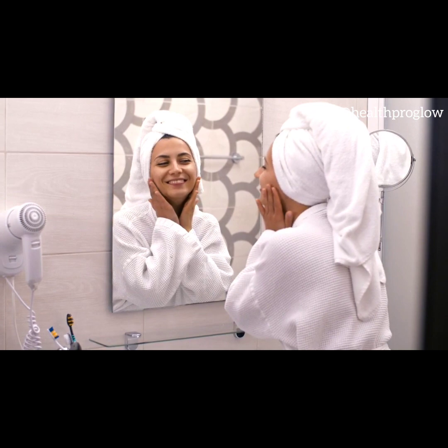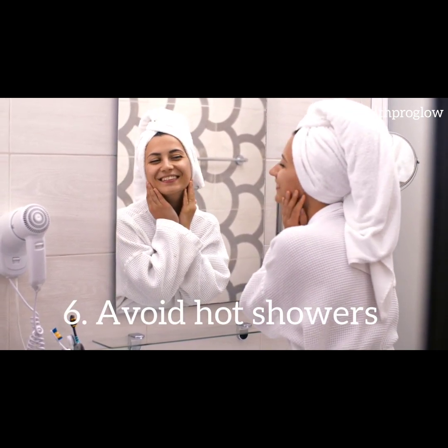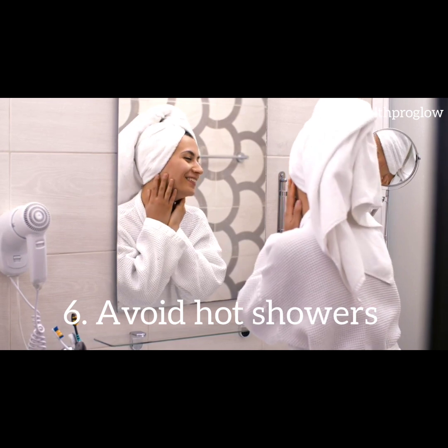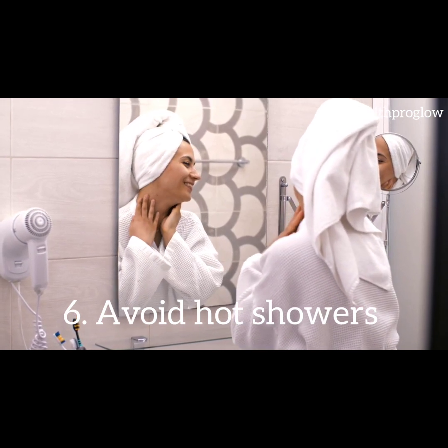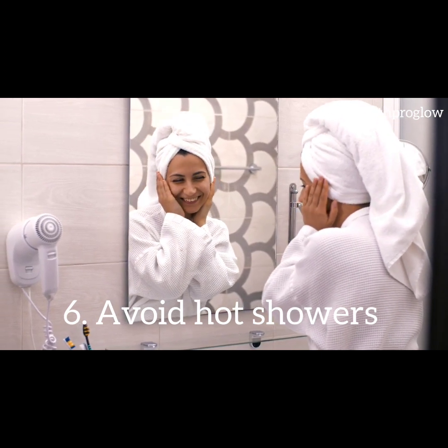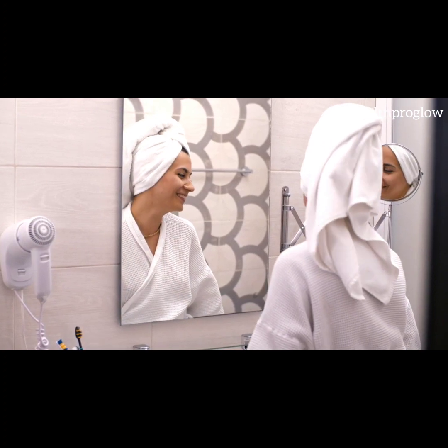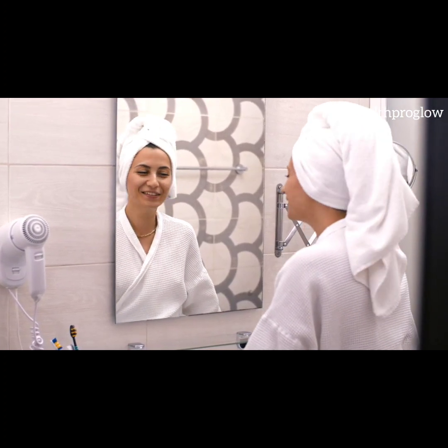Tip 6: Avoid hot showers. While a hot shower may feel tempting in the winter, it can actually strip your skin of its natural oils. Opt for lukewarm water instead and limit your shower time to avoid further drying out your skin. After showering, pat your skin dry gently and apply moisturizer immediately to seal in moisture.